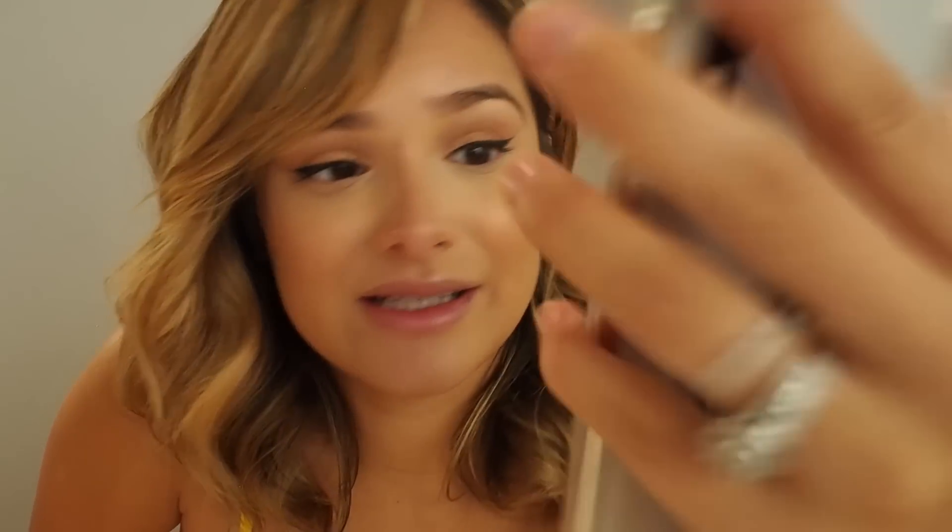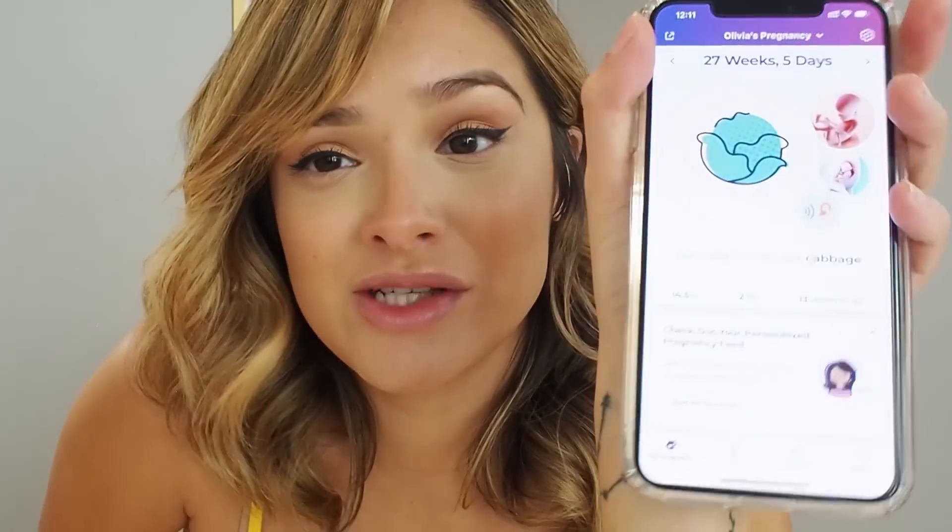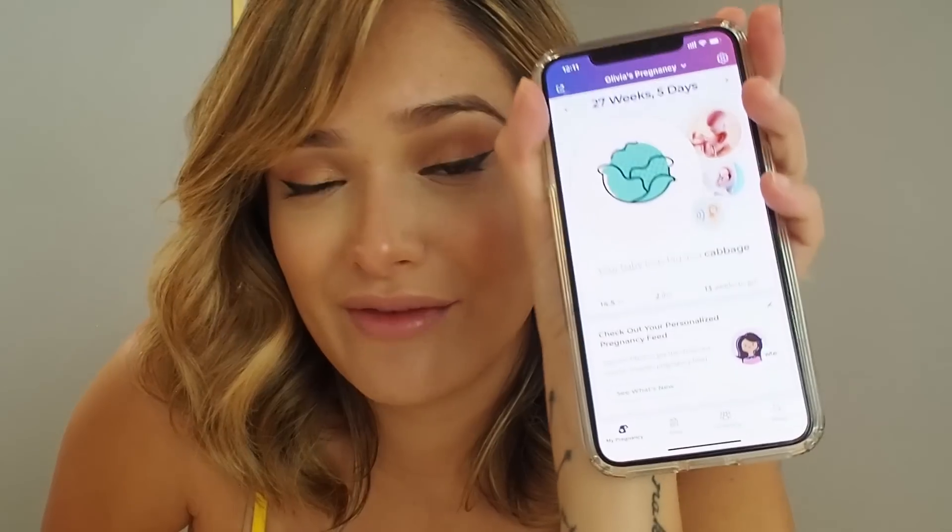Right now she is 14 and a half inches, and I know she's over two pounds for sure — I have a big baby already. The doctor said she's growing rather fast and there are 13 weeks left to go. The What to Expect pregnancy app has been my favorite. I tried Pregnancy Plus and it just wasn't really my thing — the What to Expect app worked a lot better.